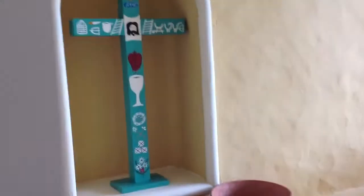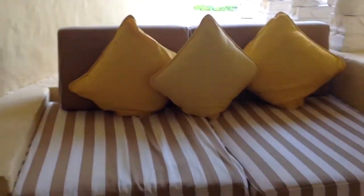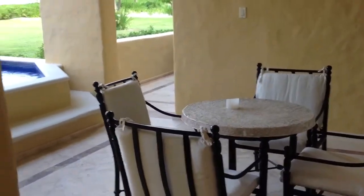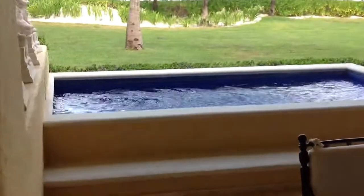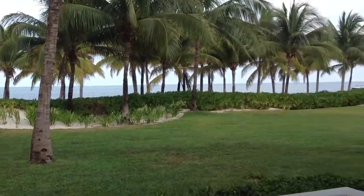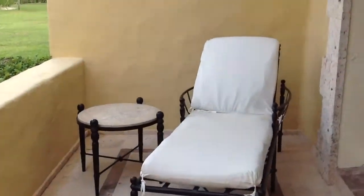And the best part — a huge, huge terrace. There's unique artwork, a relaxing spot, a table, chairs, a nice big plunge pool, and right over there is the beach. There's a lounge chair. This is just the first balcony.